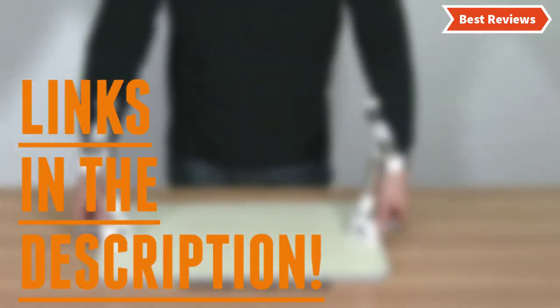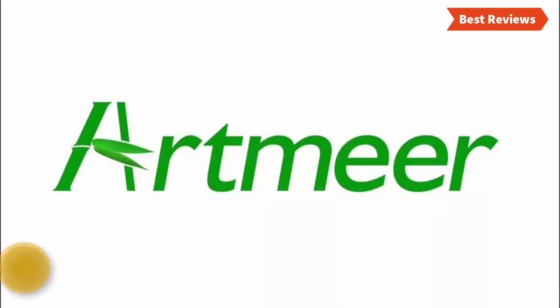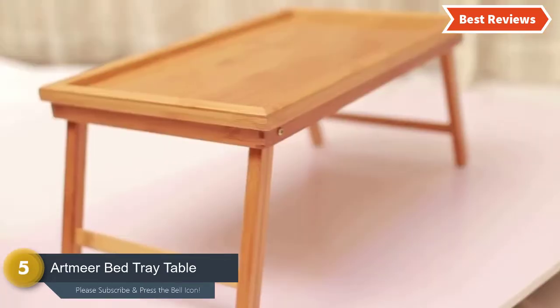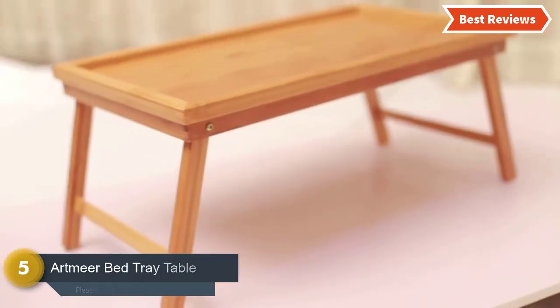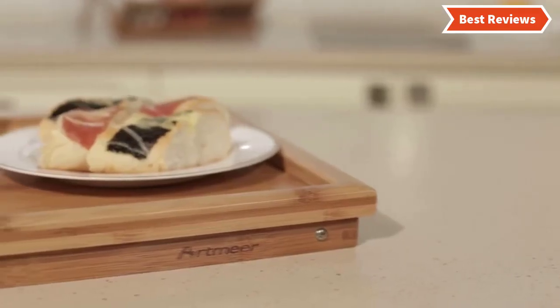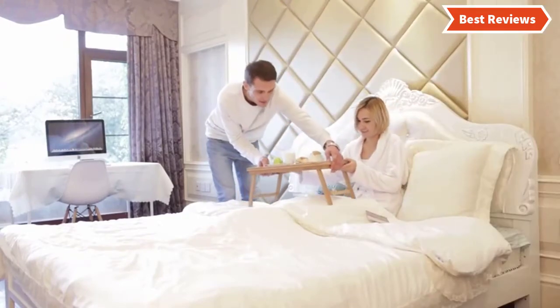Check the description for links to find out the price of the items included in this video. So let's start — at number five we have selected the Art Mere bed tray table, a quality bed tray table with folding legs, ideal for both child and adult. The foldable legs make storage easier and the handle is helpful for easy moving.